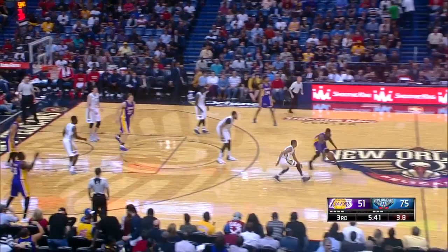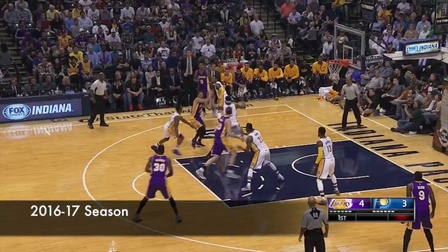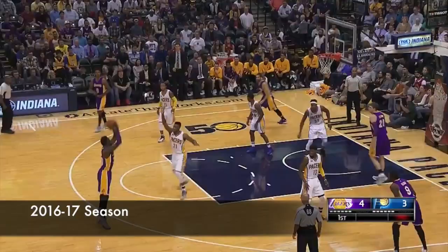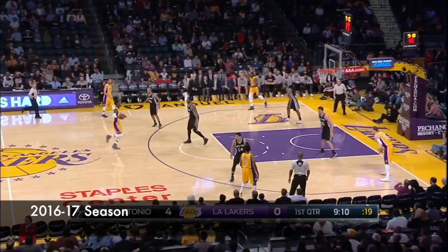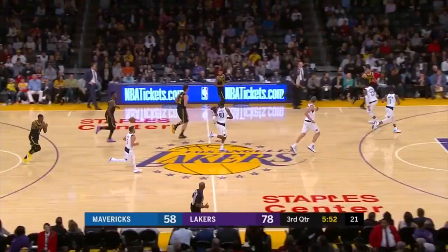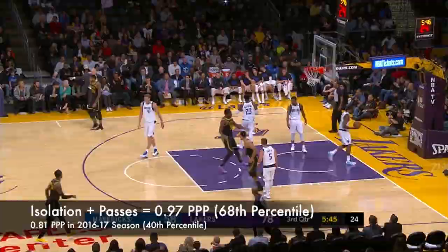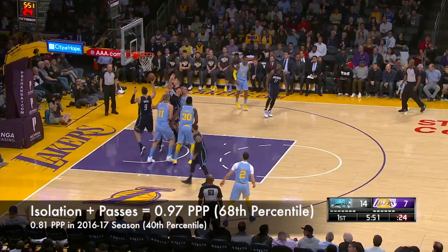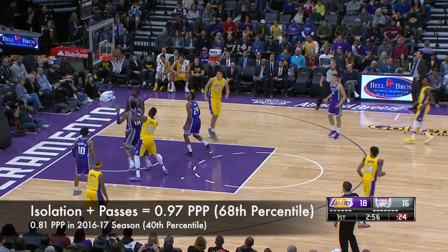Teams have always played off of Julius, daring him to take the jumper. In previous years, that would often lead to wild drives or him taking the jumper and missing. This season, Julius learned how to eat up that space by utilizing spin moves, which are very similar to those drop steps. So rather than improve his jumper, he reduced how often he needed to take it. Guys like Ben Simmons and Markelle Fultz also used this technique to get to the basket even when defenses are sagging off. These two clips are from the 2016-17 season when he wasn't able to complete this move as effectively.